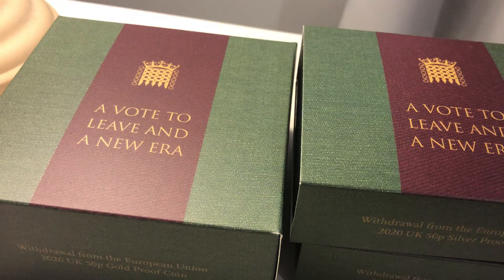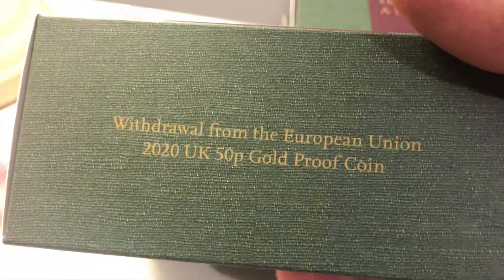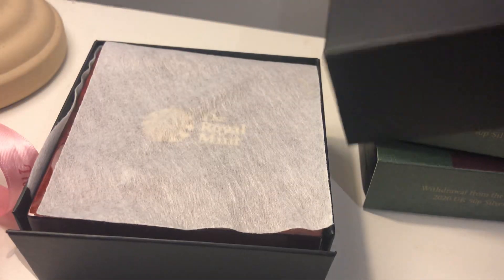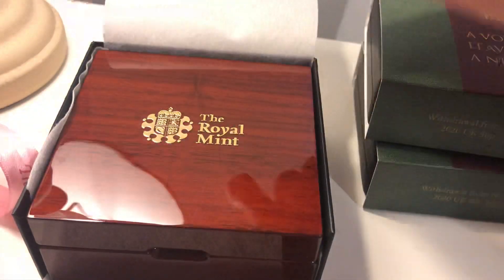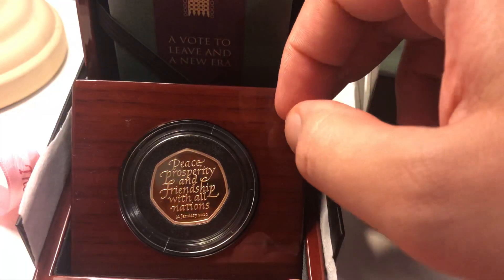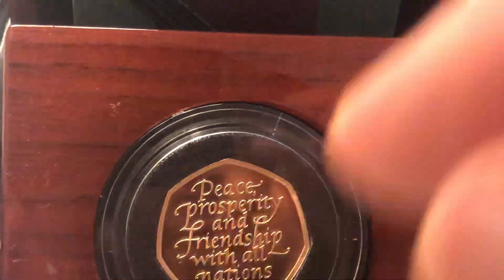Hello YouTube, today I'm showing you the Brexit coins, the 50p coins. I did not buy the sovereign, I just went for the 50p's — one gold, two silver. We start off with the gold one, this nice little package. It was quite expensive, 800 pounds. Some people say it's a good buy, some people don't, but it's just a little bit too pricey for me. So here is the gold proof 50p.